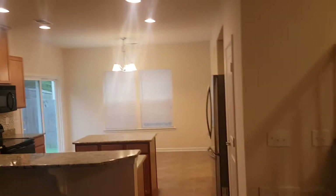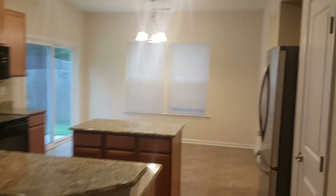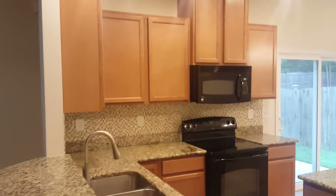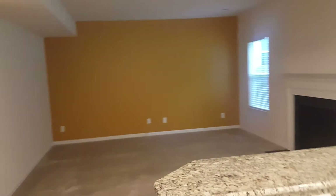Very nice kitchen right here. You have your island in the middle with granite countertops, very nice black appliances, and wood cabinets. You also have your dishwasher right here, and straight across from there you have your pantry.